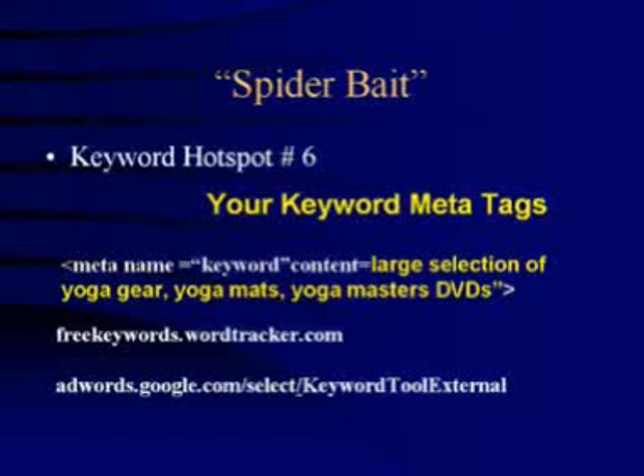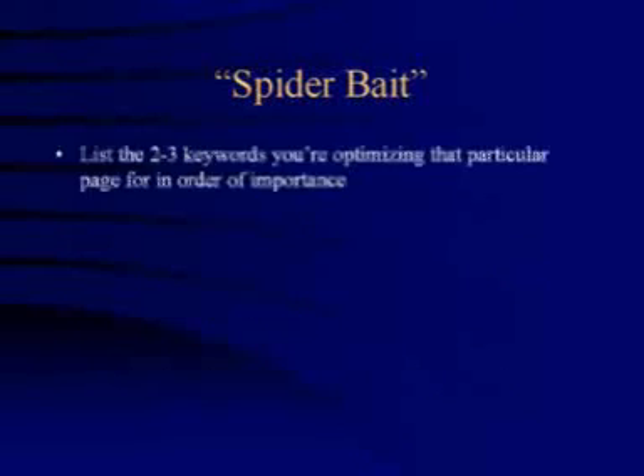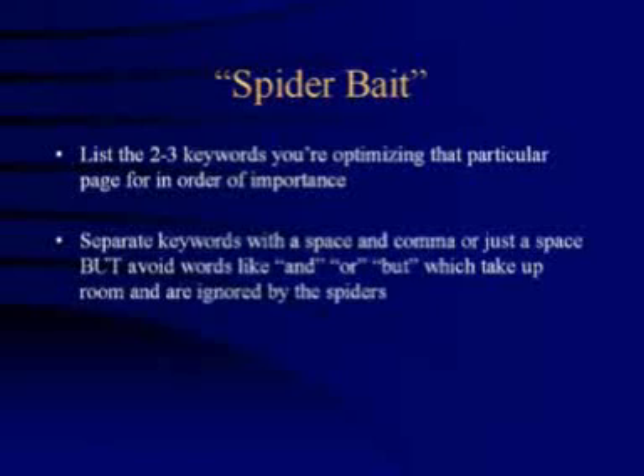Here are a few guidelines for writing spider-friendly keyword meta tags. First, list the two to three keywords that you're optimizing that particular page for, in order of importance. Second, separate the keywords with a space, comma or space, but avoid words like 'and' or 'but' which take up room and are usually ignored by the spiders anyway. Third, don't overdo it on your keywords — if the search engines think you're keyword spamming, you run the risk of being penalized.